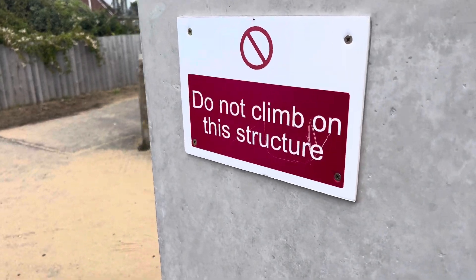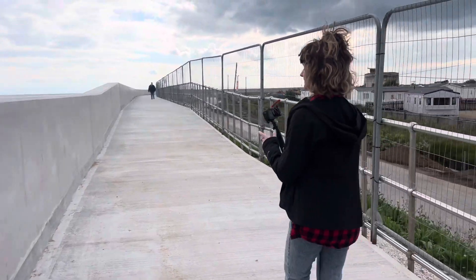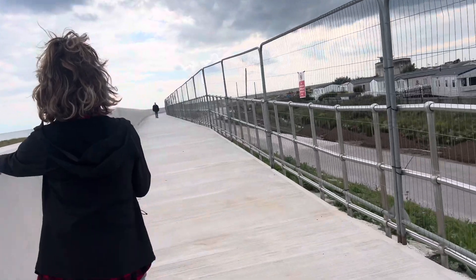There's a sign saying 'do not climb on the structure,' so they won't let me walk along this one — but maybe when they're not looking. There's no point walking all along it anyway; this goes all the way. This is the end of Jaywick — Jaywick ends here. This is now Seawick and St. Joseph.